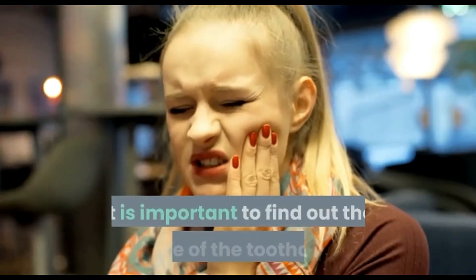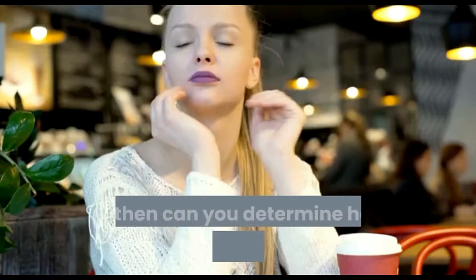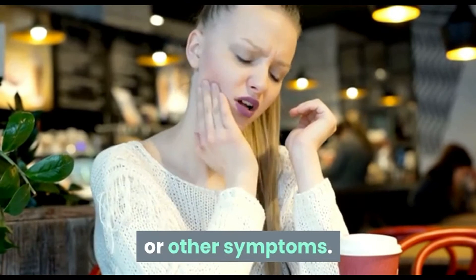If you have a toothache, it is important to find out the cause of the toothache. Only then can you determine how to relieve any pain, swelling, or other symptoms.